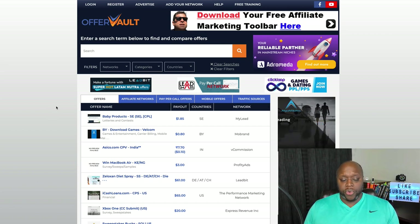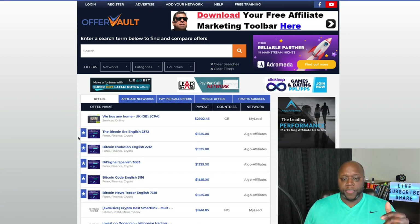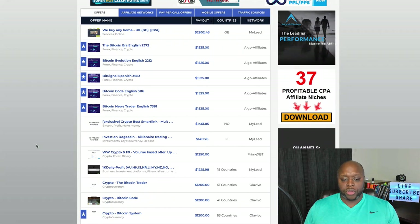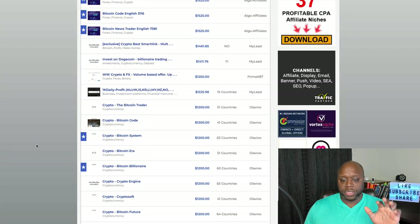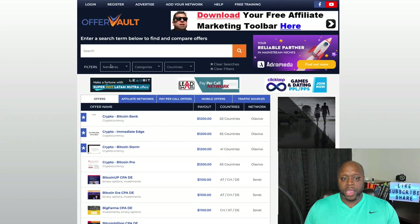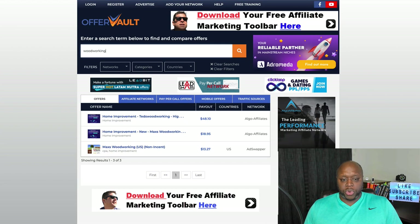You can sort by payout to see both high ticket and low ticket offers. For example, Bitcoin Evolution English will pay roughly $1,525. You want to make sure you're doing your own research — there are tons of different crypto offers on Offer Vault, so make sure you're finding high quality ones. You can type in just about anything, like 'woodworking,' and once again you'll see tons of opportunities out there.